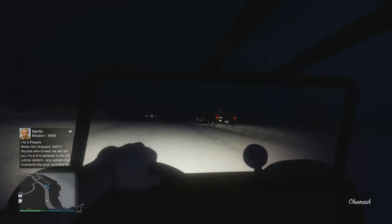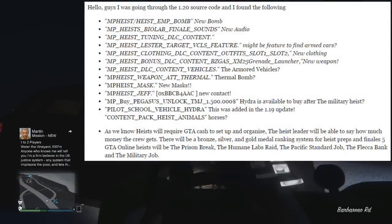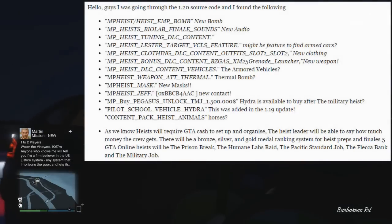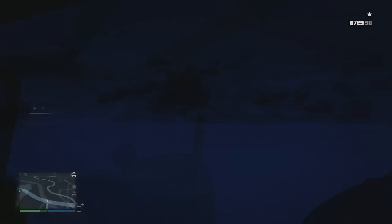It then says Heist DLC bonus content — the BS Gas XM-25 grenade launcher. I'll try and put a picture of what it could look like up on screen. I believe we had leaked coding or leaked images or outlines of these quite a while ago, so that one for me is pretty believable.